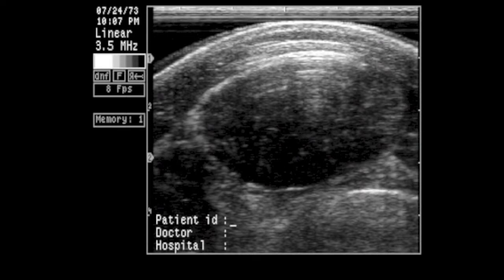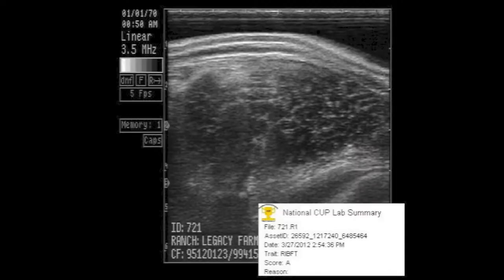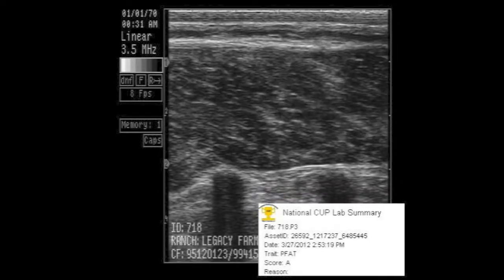The use of ultrasound as a tool to estimate composition of live animals was introduced to the livestock industry in the 1950s. Subsequent improvements in ultrasound technology have allowed for 90% accuracy when predicting 12th rib back fat in beef cattle, and 82% accuracy when estimating rib eye area. A study in 1992 reported a correlation of .77 between ultrasound predicted intramuscular fat and carcass marbling score.